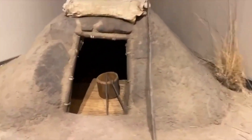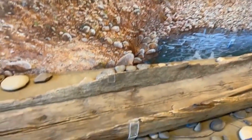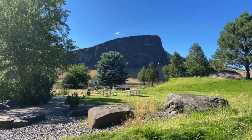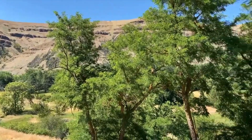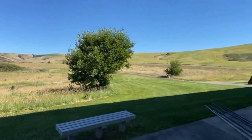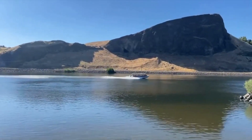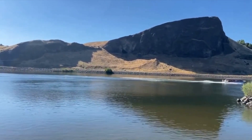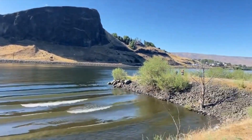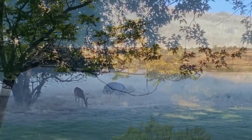Nez Perce National Historical Park, spread across four states including Idaho, Oregon, Washington, and Montana, commemorates the rich heritage and culture of the Nez Perce Tribe. This historical park preserves significant sites related to the Nez Perce War of 1877, which played a pivotal role in the tribe's history. Visitors can explore a series of sites including battlefields, tribal villages, and interpretive centers, each offering unique insights into the Nez Perce people's way of life. The park emphasizes the tribe's enduring traditions, storytelling, and deep connection to the land. Visitor centers such as the Spalding Visitor Center in Idaho provide immersive exhibits, artifacts, and educational programs, while guided tours and ranger-led activities offer visitors a chance to engage with the Nez Perce heritage firsthand.